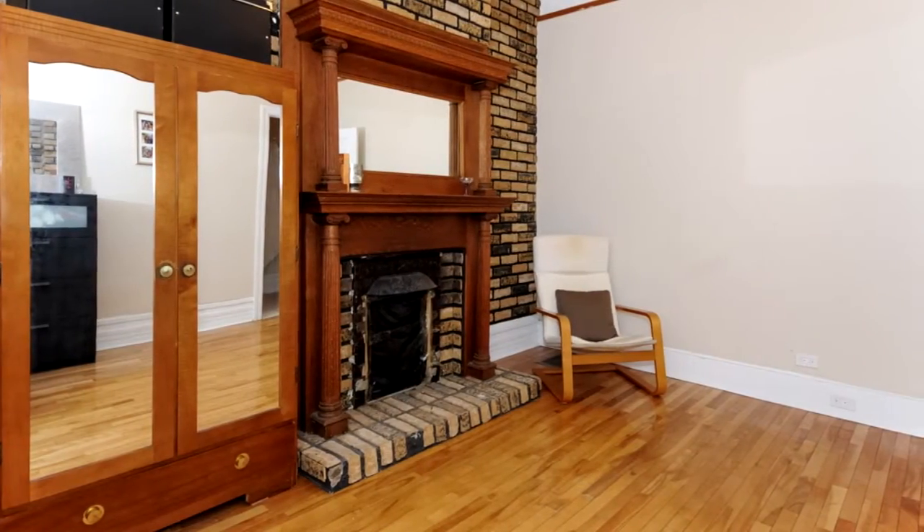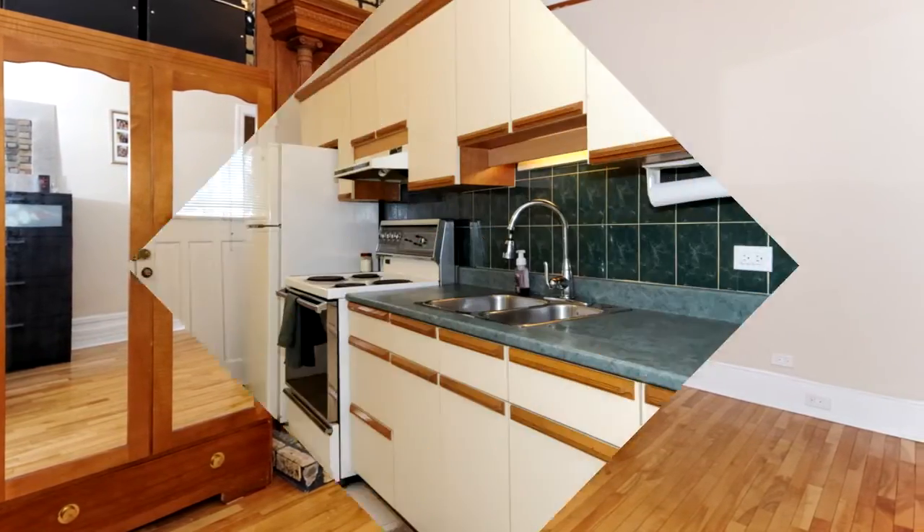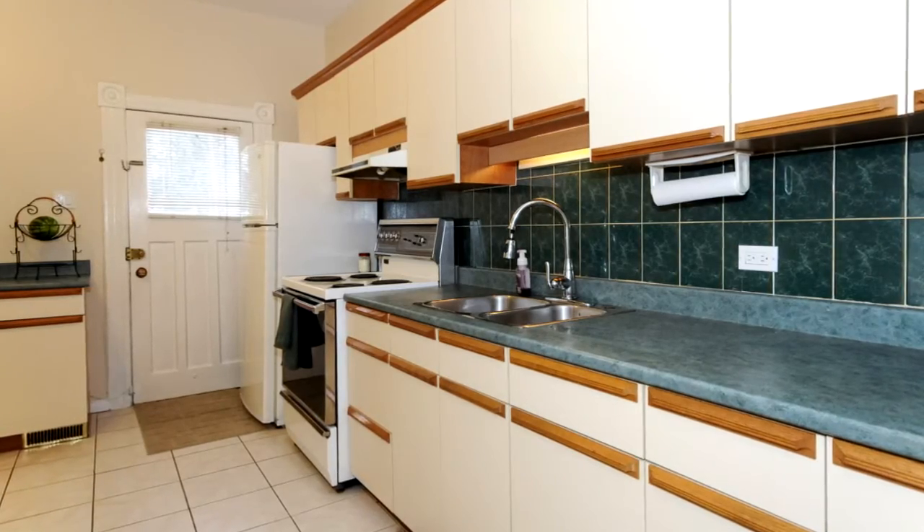There's gleaming hardwood throughout the first level, with a beautiful eat-in kitchen off the back that gives you access to the rear deck.